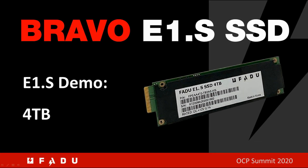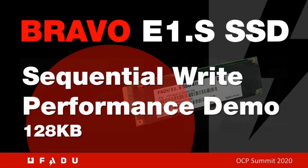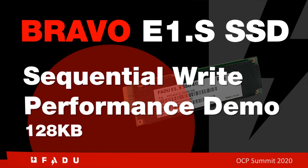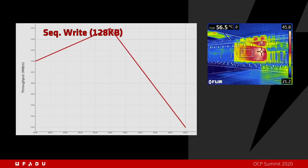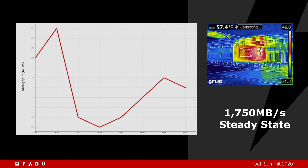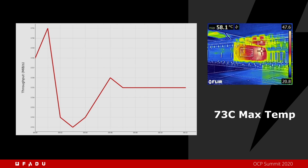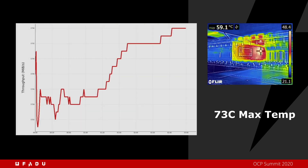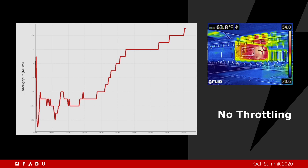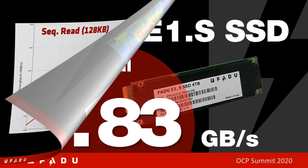This demo shows FIO being run on a Bravo E1.S SSD in a Supermicro server. In this portion of the demo, we run FIO sequential write traffic on the drive. The drive settles quickly to a steady state performance of 1750 megabytes per second. On the y-axis, you will notice that the total variance is less than 0.05 percent from start. It reaches a maximum temperature of 73°C. This is the worst-case temperature corner for this drive and you see no throttled performance.